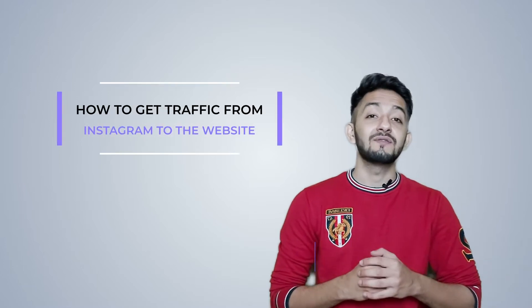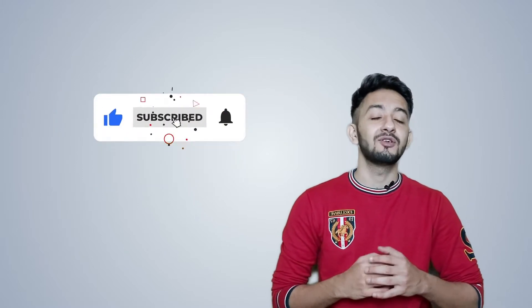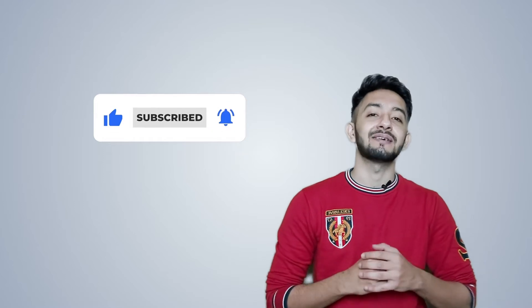My name is Sumit from PaperVideo. In this video, I will teach you how to get traffic from Instagram to your website. Before we begin, don't forget to subscribe to the channel and click the bell icon for notifications. So, let's get started.